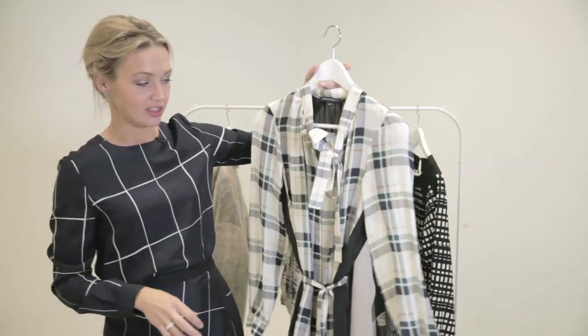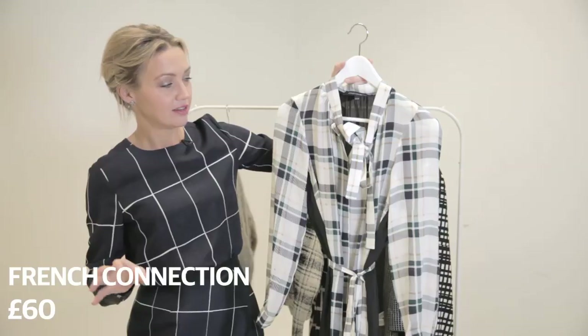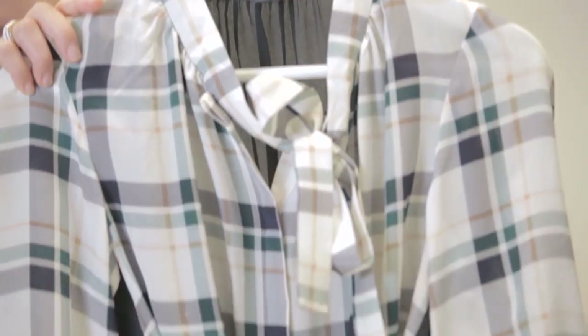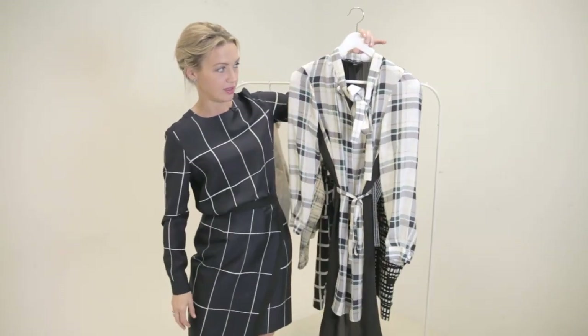And this one here is French Connection. It's quite interesting because it's partly laundrette check, a little bit Burberry, brought together in a shirt dress. I also like the fact that it's patterned like this on the front but quite simple on the back.